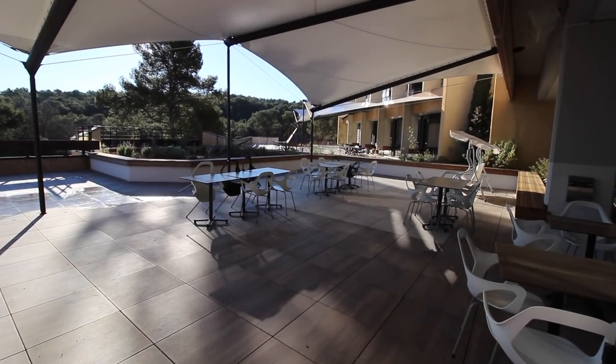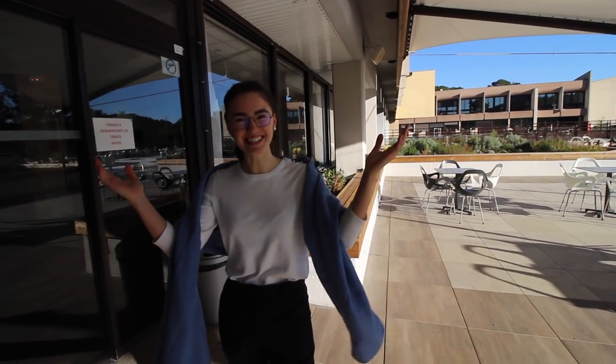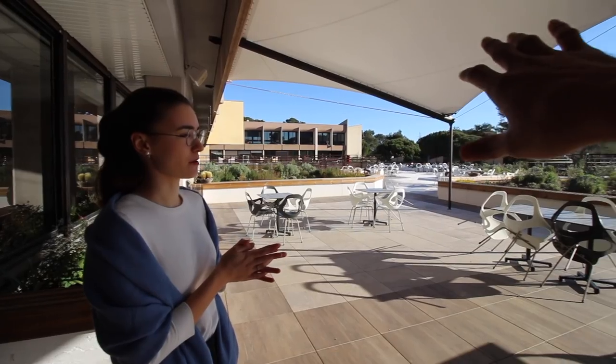This is my favorite part of the campus — I usually grab a coffee and go out to enjoy the sunshine. All of this belongs to SKEMA.